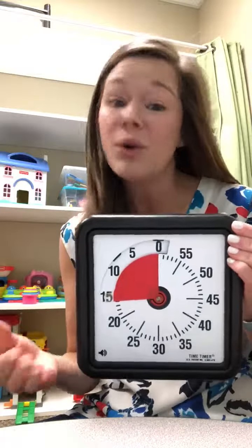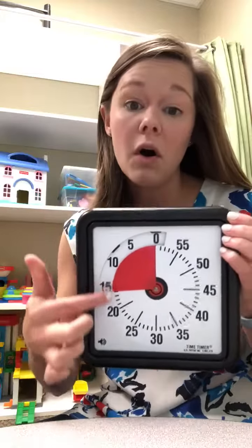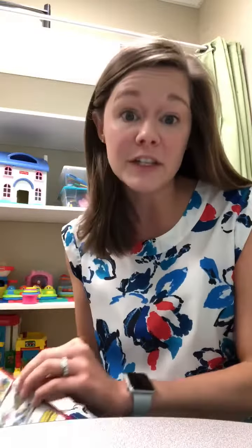These timers can be really awesome because kids struggle with telling time. They probably don't quite understand what it means to have 15 minutes left, but they do understand that when all the red is gone, it means it's time to clean up.